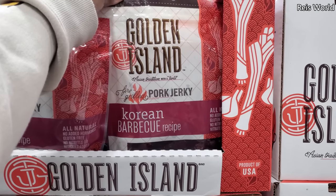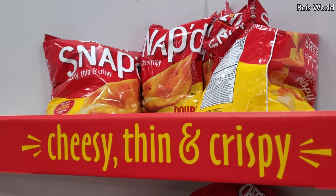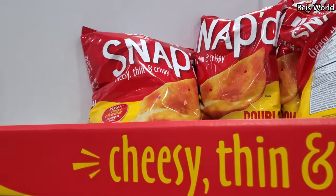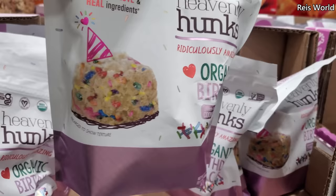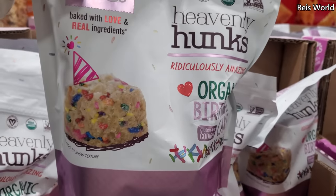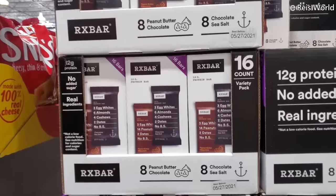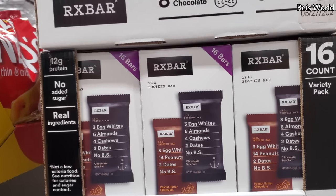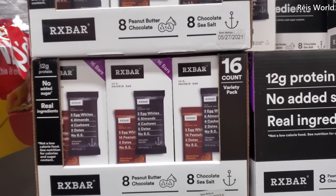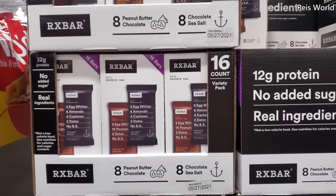No nitrates, no hormones. And $12 for Korean barbecue pork jerky. $6.79 — these are pretty good, but you got to be careful. And $10 for organic birthday cake gluten-free cookie, baked with love and real ingredients, vegan-friendly. Right now on sale, $14 — $6 off, expires April 4th. And you do get $16 — you get eight peanut butter and eight chocolate.